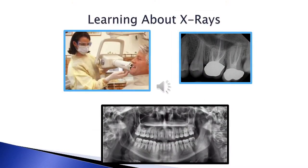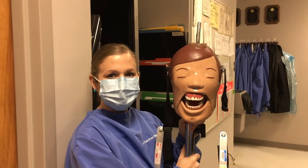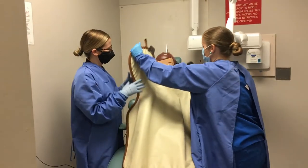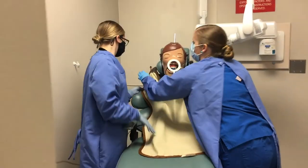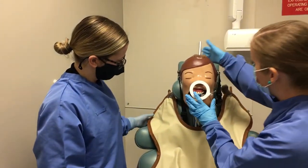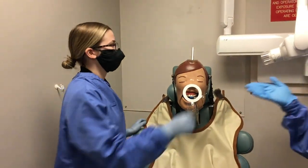In our dental assisting program, a student will learn all about dental radiology. This is Dexter — we take radiographs on him. This protects their organs. We'll put it over him, just like that. Make sure he's lined up, and then you'll move this.